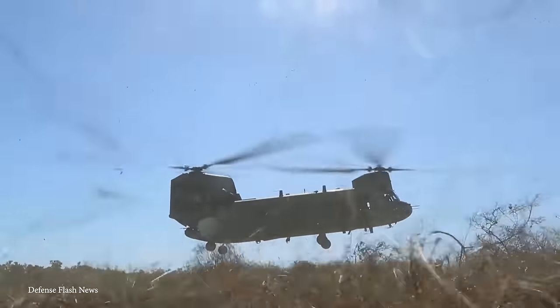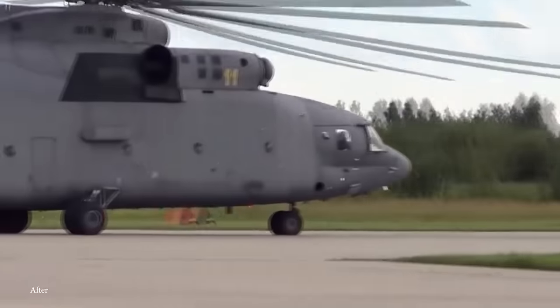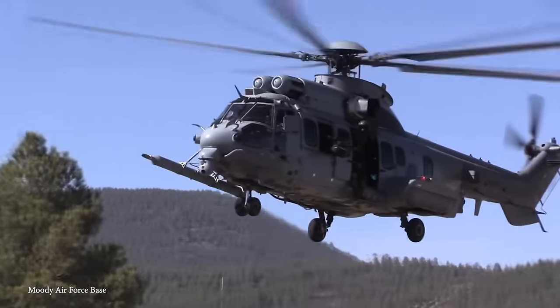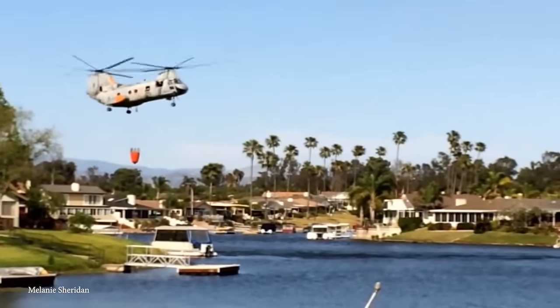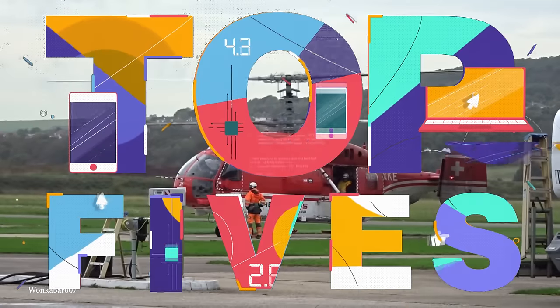The world of aviation has seen the development of some truly massive helicopters. These aerial giants are engineering marvels, designed for a wide range of purposes. In this video, we're counting down the top 15 largest helicopters in the world. We'll showcase their incredible capabilities and designs that make them stand out in the sky.